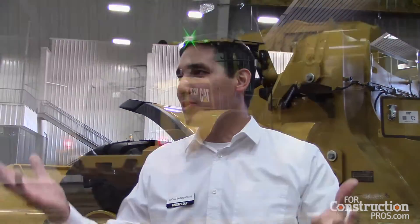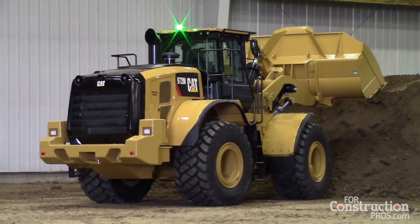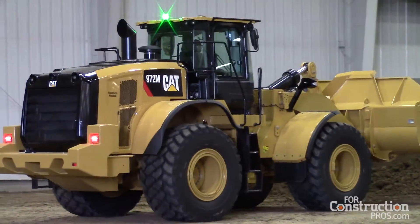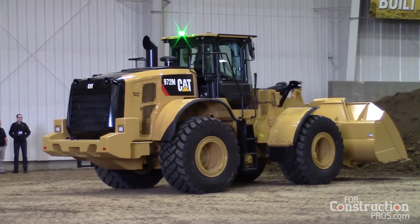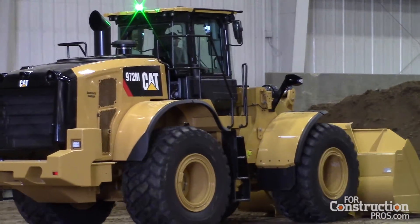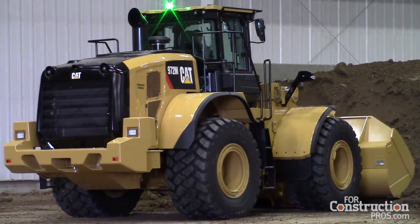Scales tell us how much material, how many tons you're carrying on the bucket. With all machines — the 966 and up — the hardware comes standard on the machine, so all the systems inside are already included. If you want to demo the scales, you can demo for 250 hours before you buy the permanent software. Then you just buy the permanent license and you have the system.